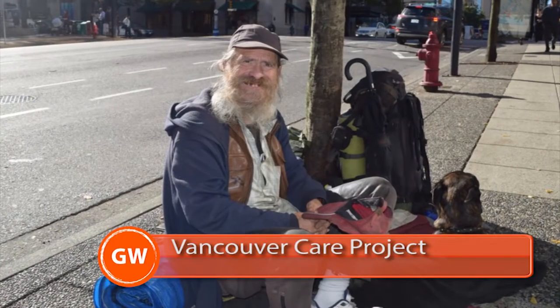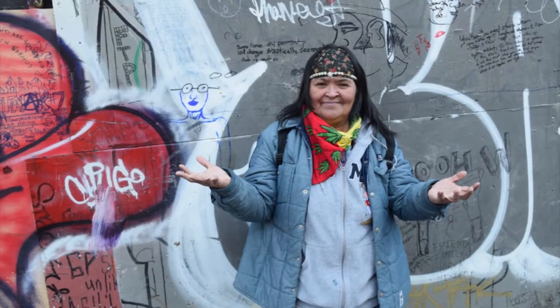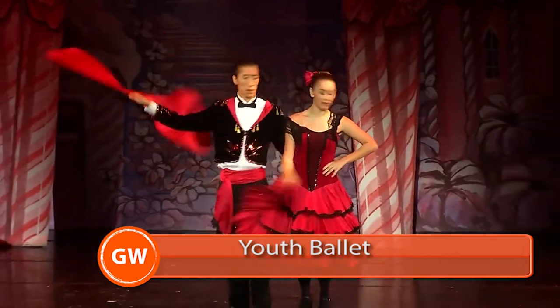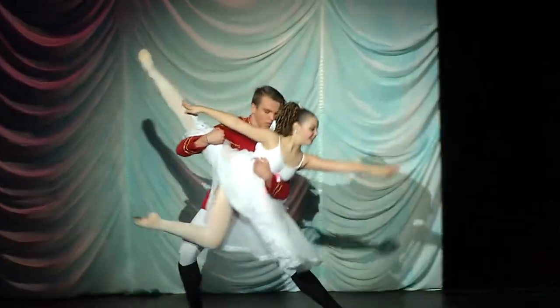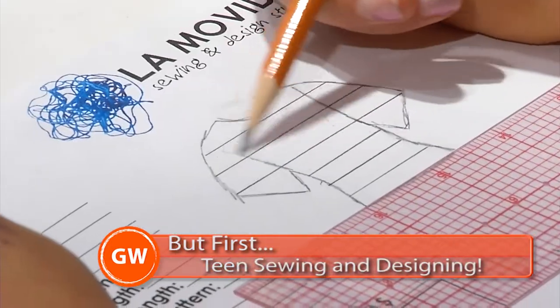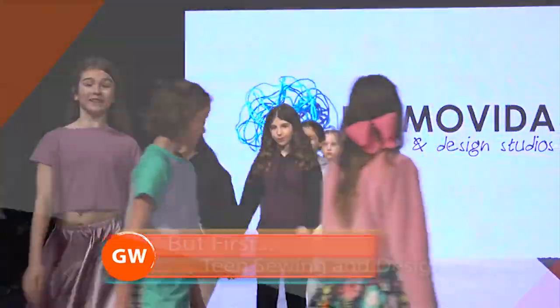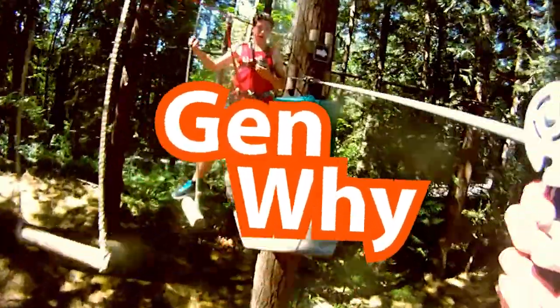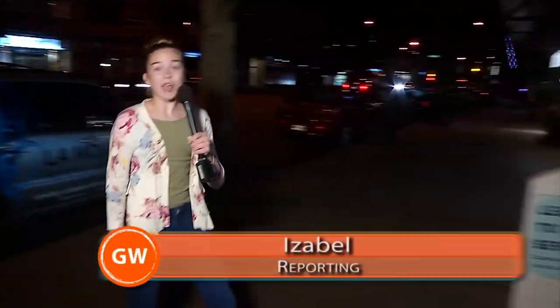On today's show: cross stitch, back stitch, and straight stitch — we're in stitches at Lama Vida Sewing & Design.